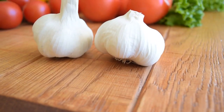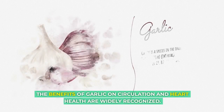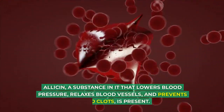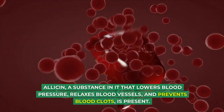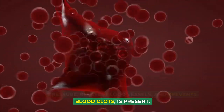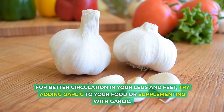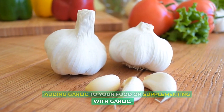6. Garlic: The benefits of garlic on circulation and heart health are widely recognized. Allicin, a substance in it that lowers blood pressure, relaxes blood vessels, and prevents blood clots, is present. For better circulation in your legs and feet, try adding garlic to your food or supplementing with garlic.